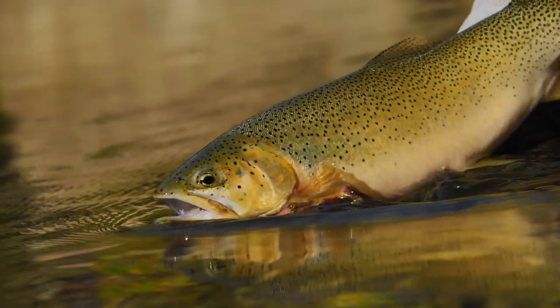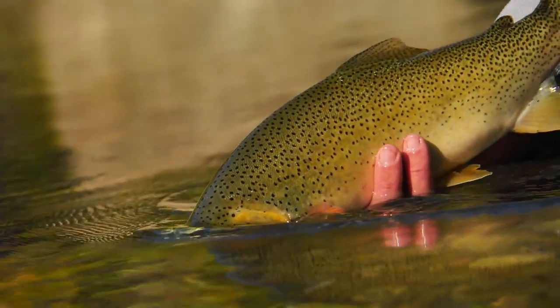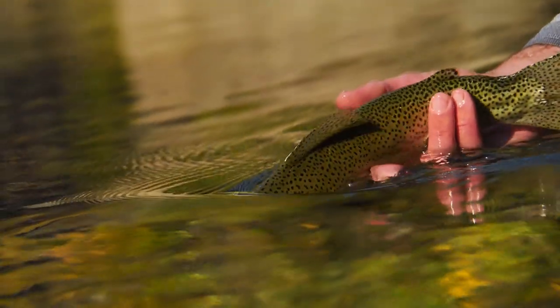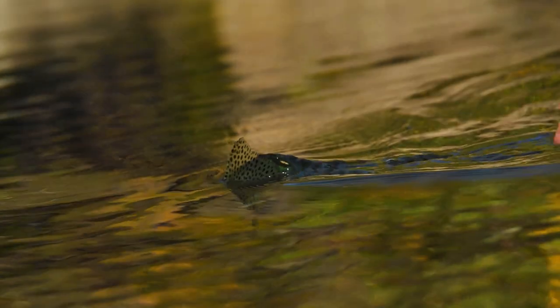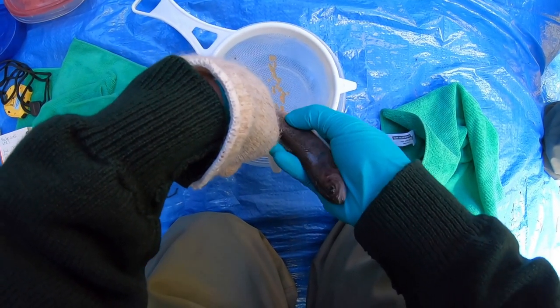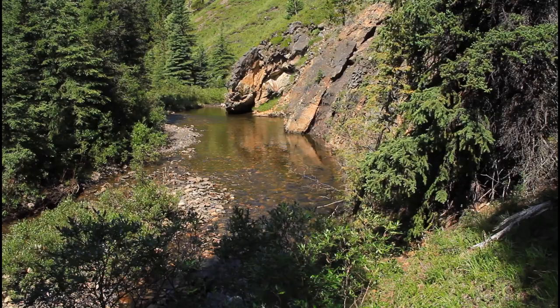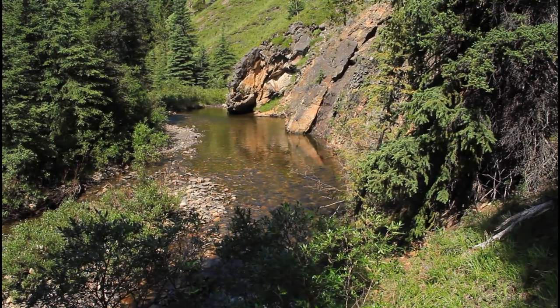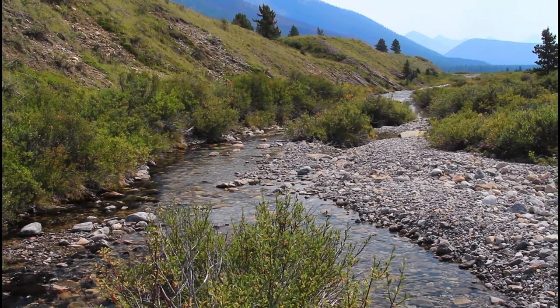Currently the unit is being used for the Pure Strain Westslope Cutthroat Trout Restoration Project. Biologists can target streams and tributaries that have abundant populations, pure strains, or other criteria. The unit allows them to take eggs to assist increasing egg survival, increase fry emergence and survival in a stream, or to reallocate eggs from one stream to a nearby sister stream in the upper reaches of a watershed.